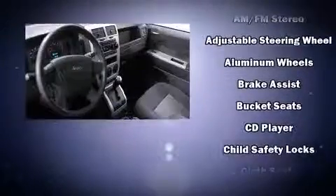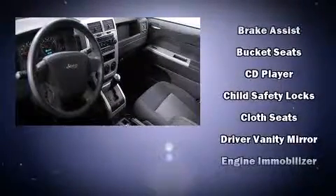Jeep ensures the safety and security of its passengers with equipment such as dual front impact airbags with occupant sensing airbag, head curtain airbags, ignition disabling, and four-wheel disc brakes with ABS.